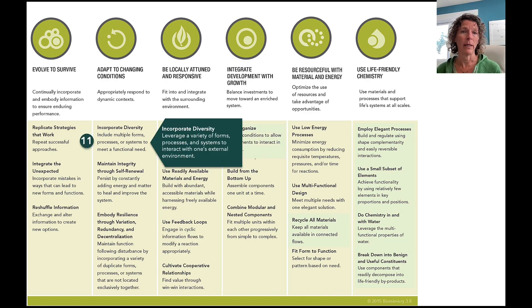The next change is under 'Adapt to Changing Conditions.' The principle 'Incorporate Diversity' still keeps its name, but we're more explicit that we're talking about a variety of forms, processes, and systems to interact with one's external environment. It's really about that interaction that allows for diversity — the changing conditions are the conditions surrounding an organism. As the definition states: appropriately respond to dynamic context. Having diversity of ways to respond to that context is the idea behind this principle.